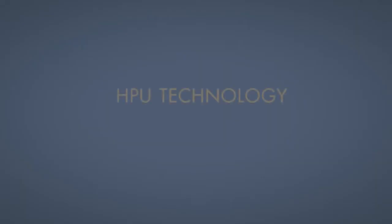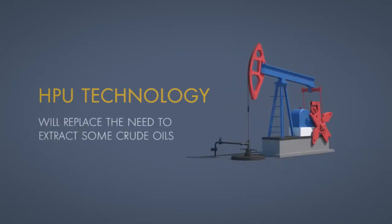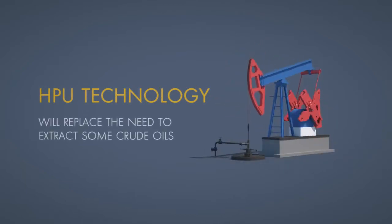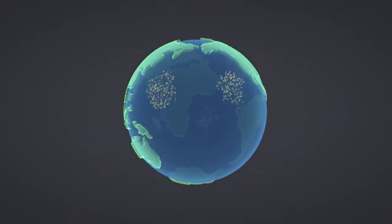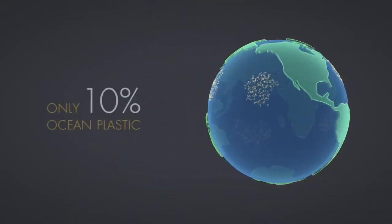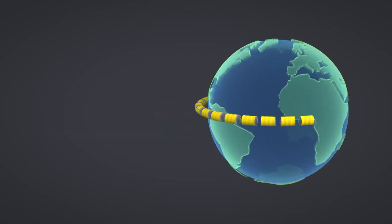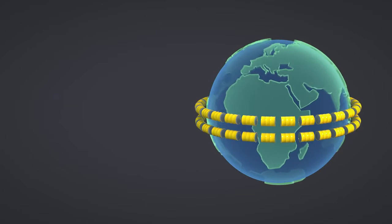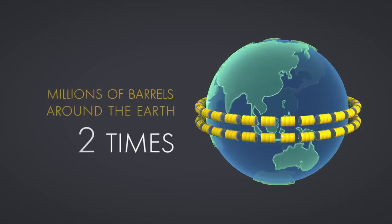In effect, Aduro Clean Technology's HPU technology will replace the need to extract and produce some of the crude oils that are being used in the production of hydrocarbon fuels with an already existing hydrocarbon source: plastic waste floating in our oceans. If only 10% of the plastic in the oceans were collected and converted into diesel, the millions of barrels of resulting fuel, when laid end-to-end, would circle the Earth nearly two times.